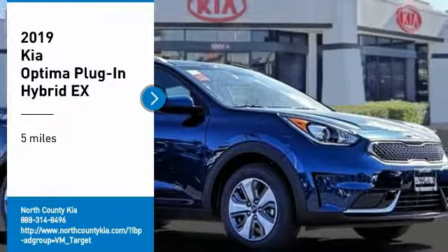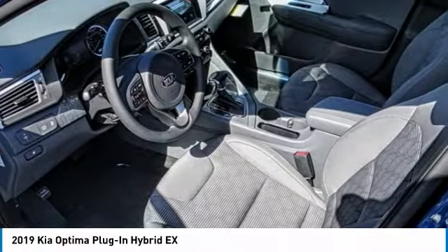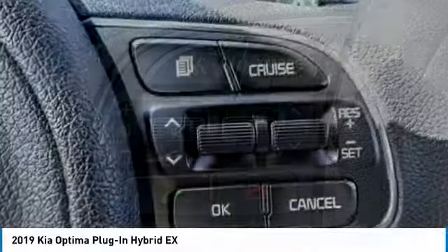You are going to love the 2019 Optima Plug-In Hybrid. The Kia Optima Plug-In Hybrid is the perfect eco-friendly sedan. Plenty of room for the family, plus the power you wouldn't expect from an efficient vehicle such as this.